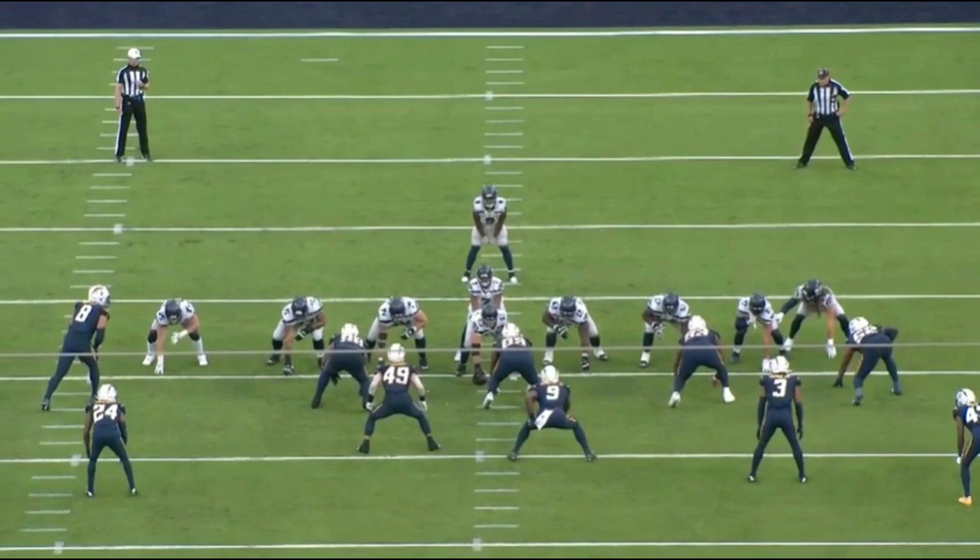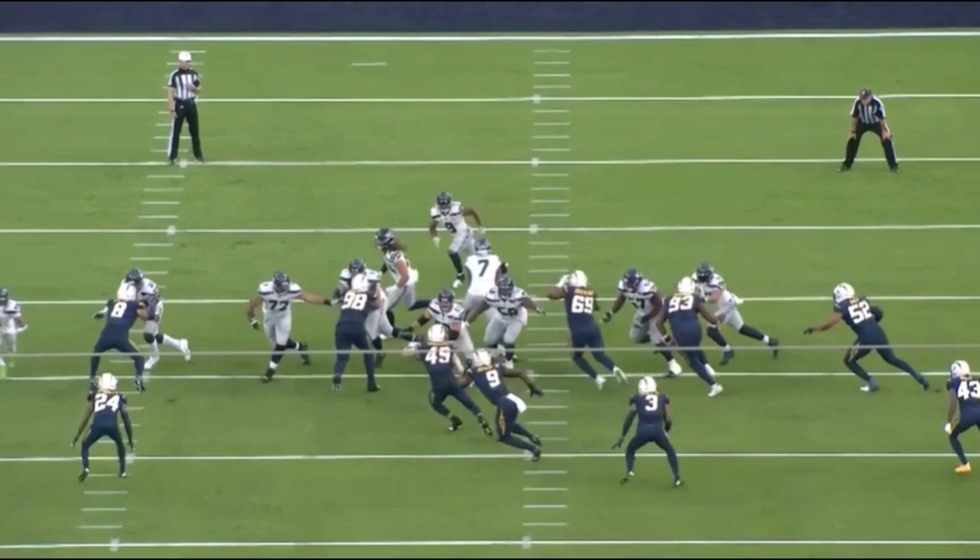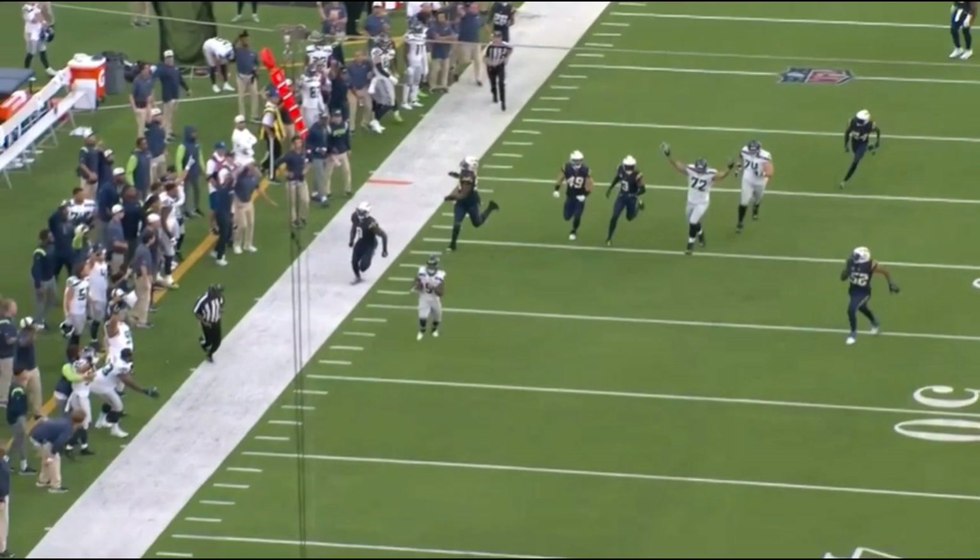When you're able to block that well as a team and you've got a dynamic talent like Walker who can hit a home run anytime the football is in his hands, you're going to be watching players chasing the running back from behind frequently. That's what we're seeing with the Seahawks run game right now — generating tons of explosive plays on the ground.